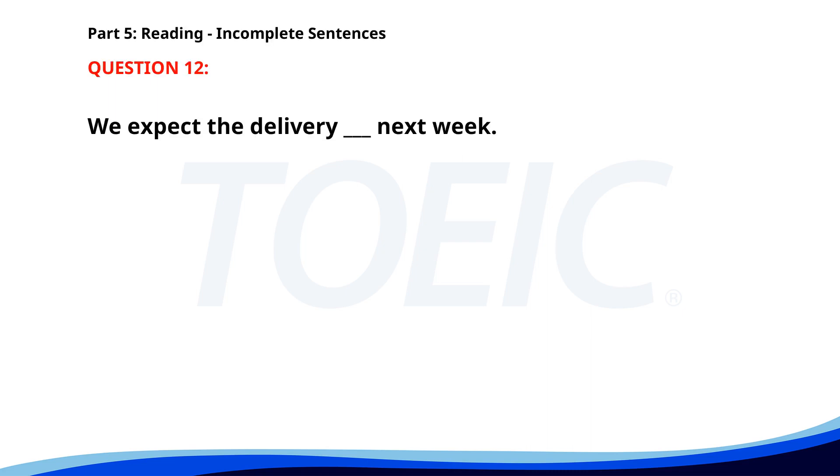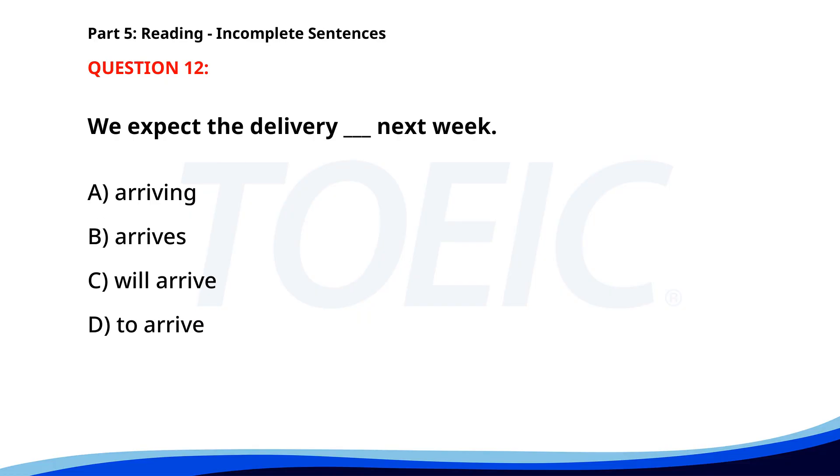Number 12. 'We expect the delivery ___ next week.' A. Arriving. B. Arrives. C. Will arrive. D. To arrive. The correct answer is D: To arrive.